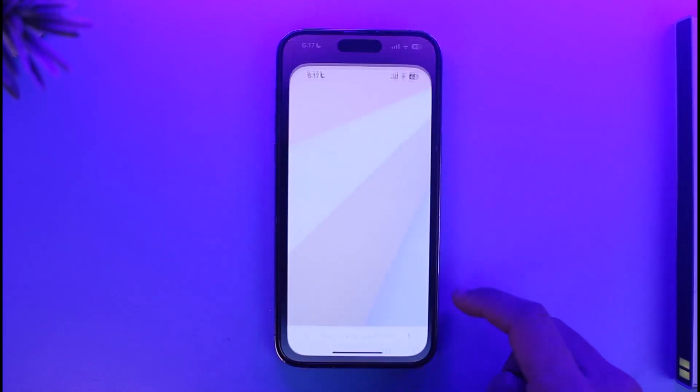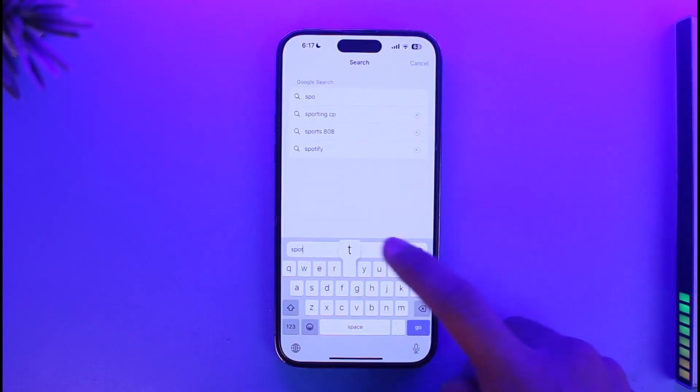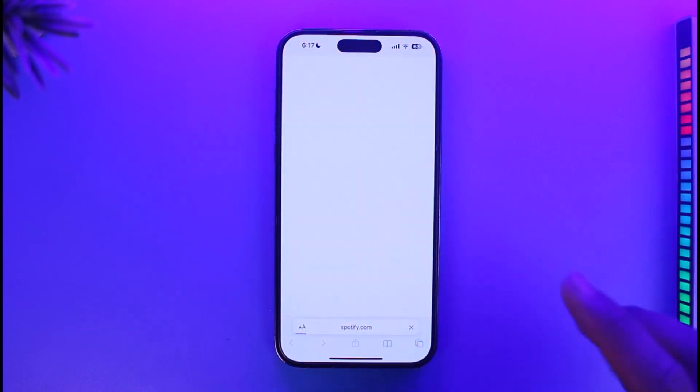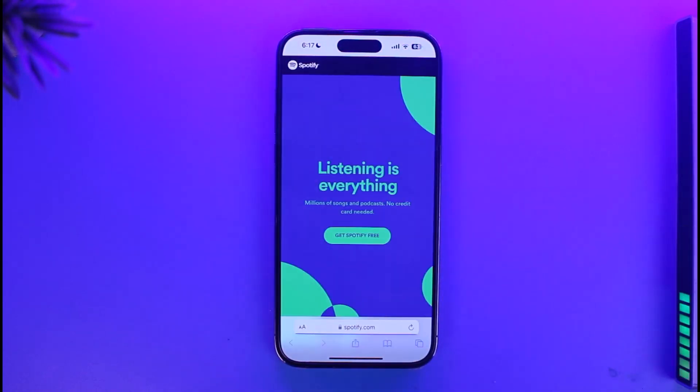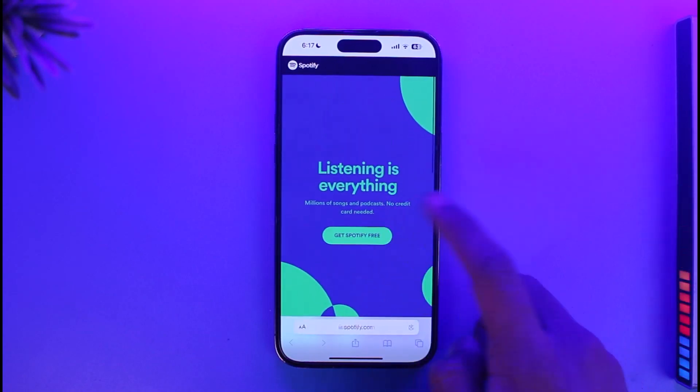So in order to get the premium version on Spotify on iPhone, you have to open up your Safari browser and go to spotify.com. Once you go to spotify.com, just log into your free account if you have one.